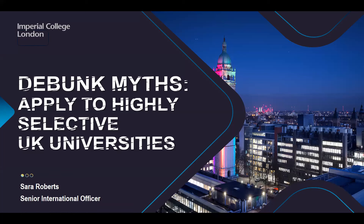Imperial is currently ranked seventh in the world by the QS 2022 rankings. We are a STEM-specialist university, specializing in science, engineering, and medicine with around 100 courses in this area. Over the next 15 minutes I'll run through some myths — do put any questions in the chat box regarding the myths or about Imperial.